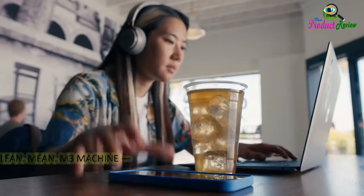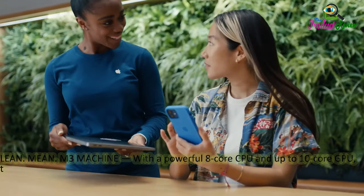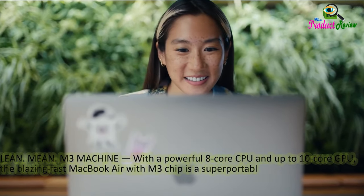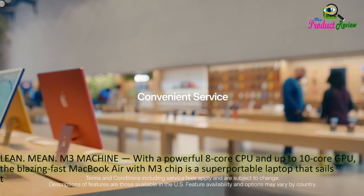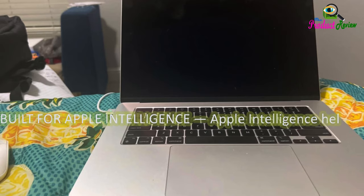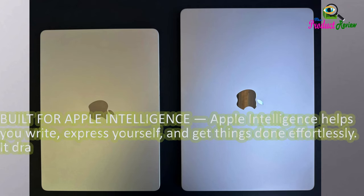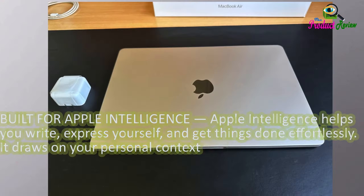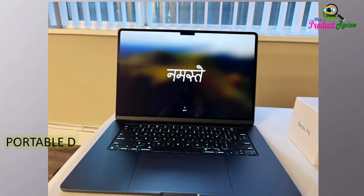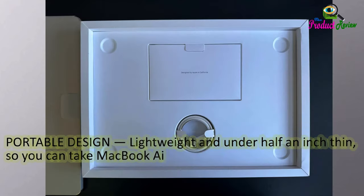Lean. Mean. M3 machine. With a powerful 8-core CPU and up to 10-core GPU, the blazing-fast MacBook Air with M3 chip is a super portable laptop that sails through work and play. Built for Apple Intelligence, which helps you write, express yourself, and get things done effortlessly — drawing on your personal context while setting a new standard for privacy in AI. Coming in beta this fall. Lightweight and under half an inch thin, so you can take MacBook Air anywhere you go.